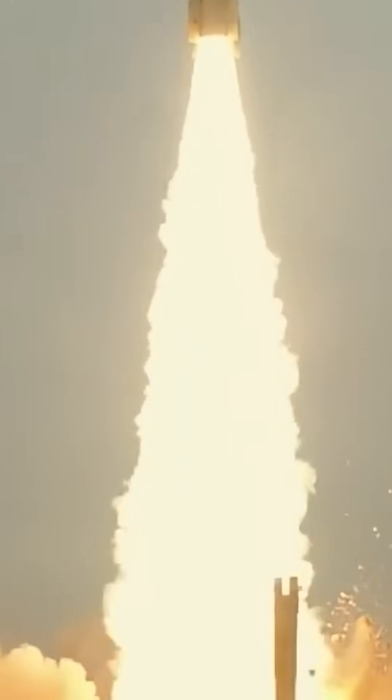Moreover, both missiles have an extended range, allowing them to reach highly distant targets and improving the operational reach of the military.